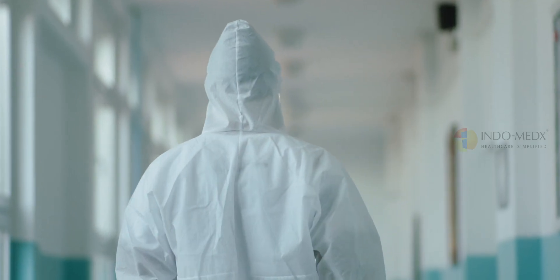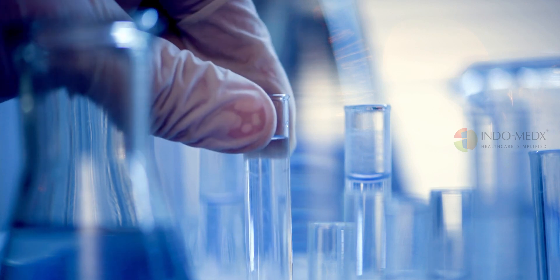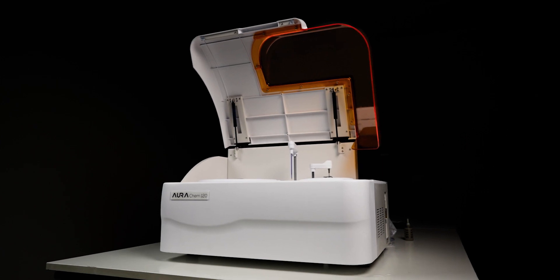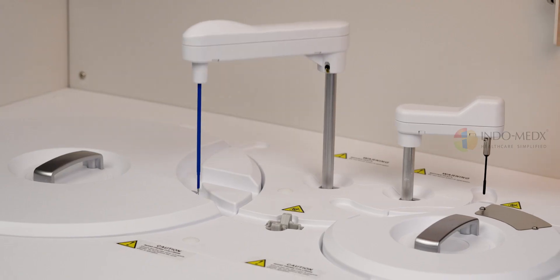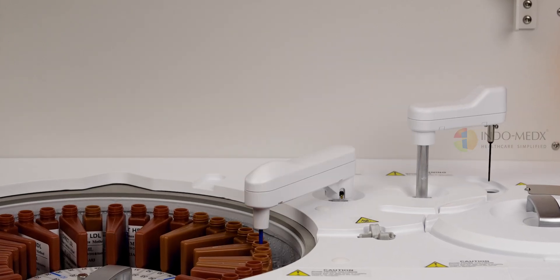Whether you're embarking on your automation journey or seeking a dependable backup analyzer, the Oricum 120 stands as the ultimate solution for Indian laboratories. Its indispensable features and remarkable throughput and dual reagent capabilities make it a highly capable instrument.